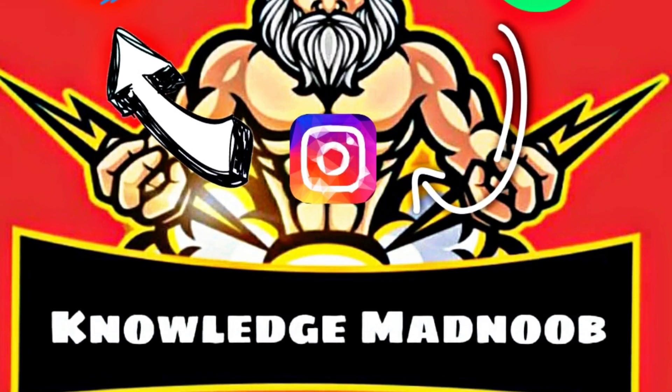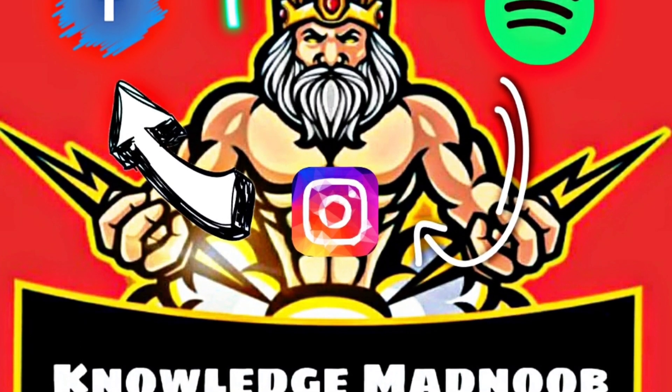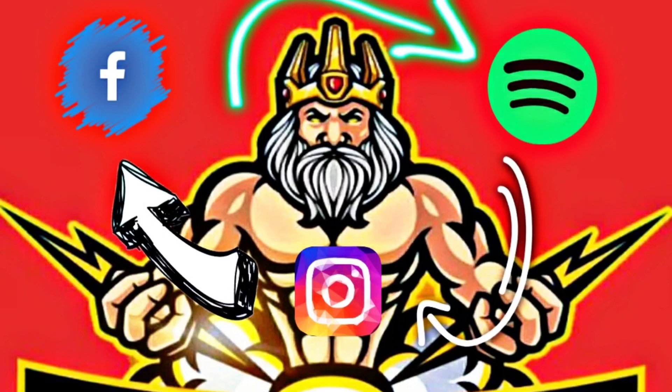Hello Noops. We have started a new podcast for auditory listeners, and it will be available on every major platform. Please kindly hit the follow button and subscribe to our YouTube channel for daily updates.